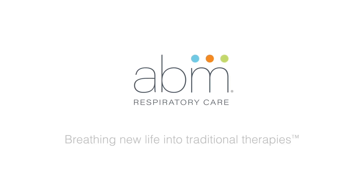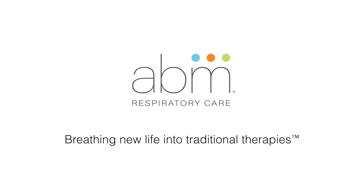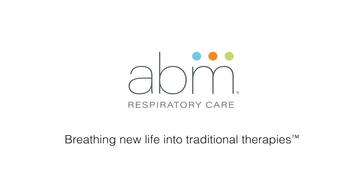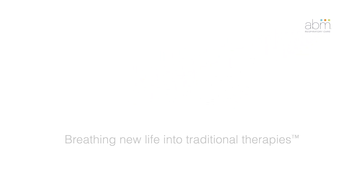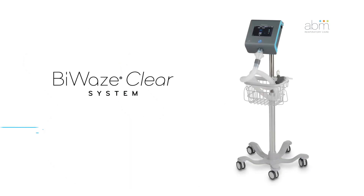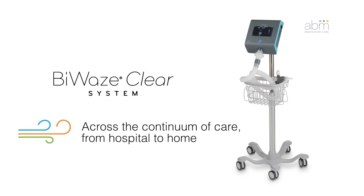ABM Respiratory Care is dedicated to advancing the standard of patient care for people suffering from chronic lung disease and acute breathing disorders through innovative technologies. The BioWaze CLEAR system is part of the airway clearance and ventilation portfolio of respiratory solutions. It is designed to be used across the continuum of care, from hospital to home.